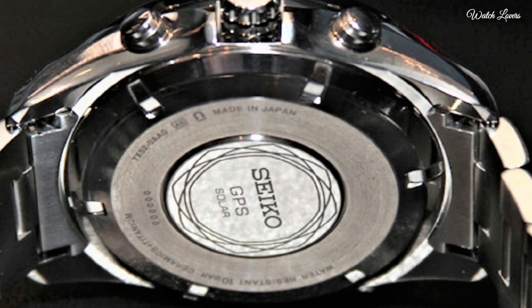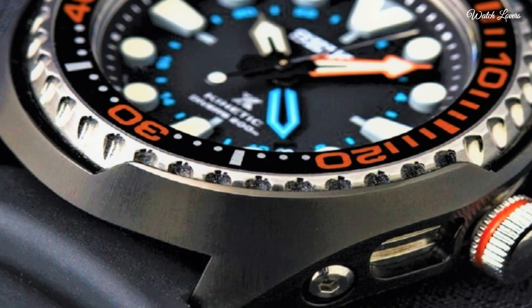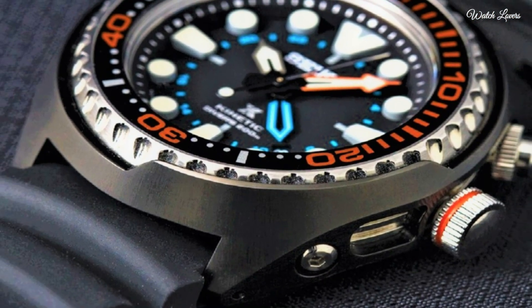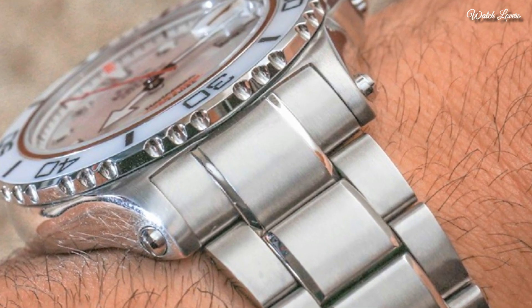Hello, guys! Today, I will show you the best Seiko watches forever, based on specifications. Please subscribe to my channel for more videos, and if you have any questions, please comment in the comment section.